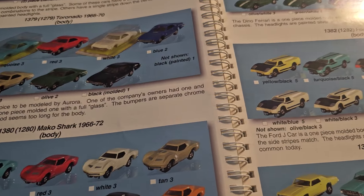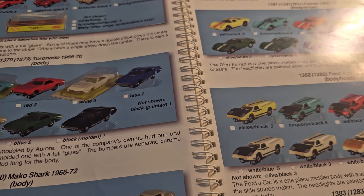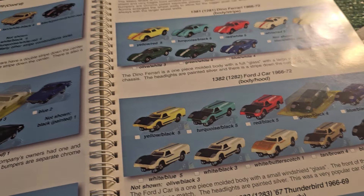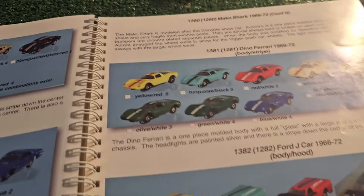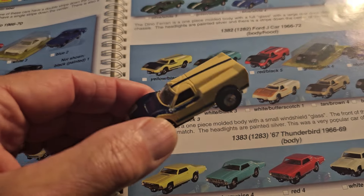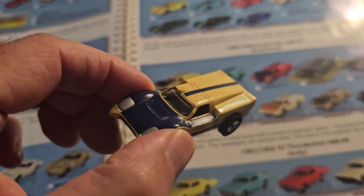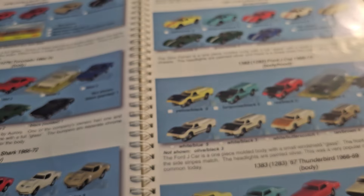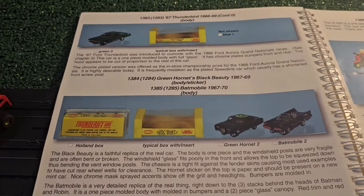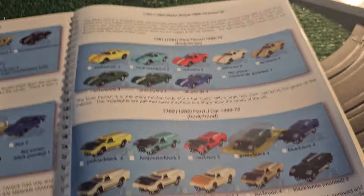Now we have the Dino Ferrari, which I don't have in my collection - I have it in another version, which is a sneak peek as to why I don't have certain cars. Here's the Ford J car - very nice job and details on that. And there's the '67 Thunderbird, continued from down there.